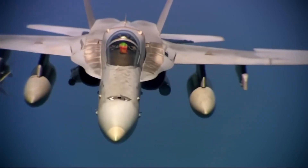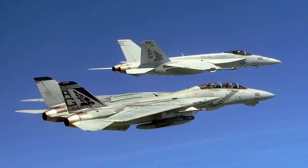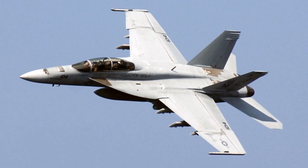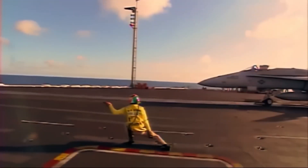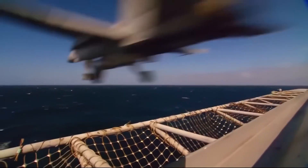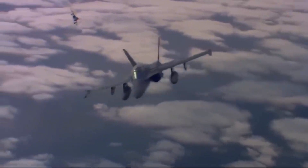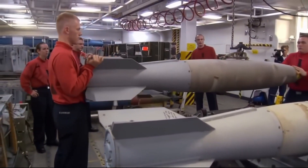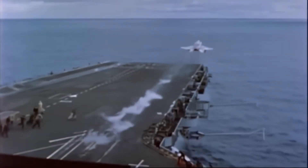Enter the FA-18 Super Hornet. The FA-18 E/F Super Hornet took the already successful Hornet platform and upgraded nearly every aspect. Introduced in the late 1990s, the Super Hornet featured increased range, larger fuel tanks, enhanced avionics, and improved survivability. It was built to operate in environments with sophisticated air defense systems, giving the U.S. Navy a powerful edge. A key improvement was its ability to carry a broader range of weapons — from AIM-120 AMRAAM missiles for air superiority to the AGM-88 HARM missile for enemy radar suppression — designed for multi-role dominance.